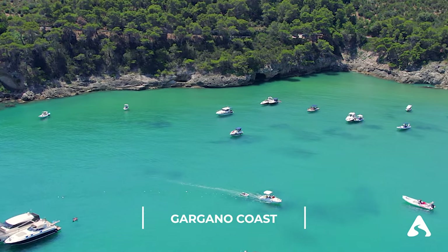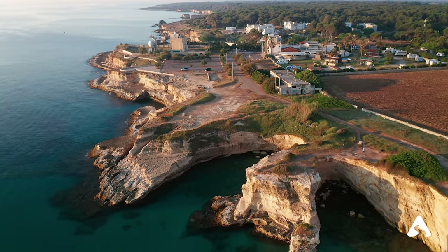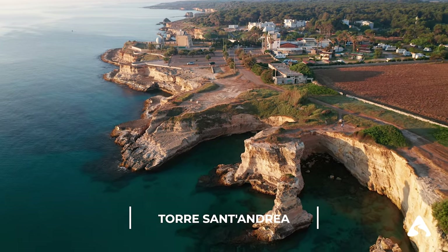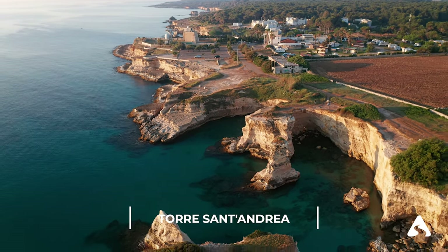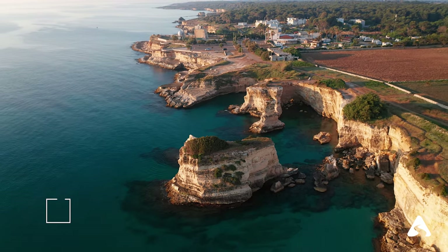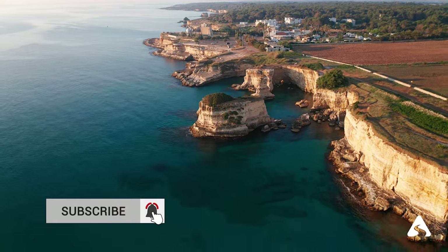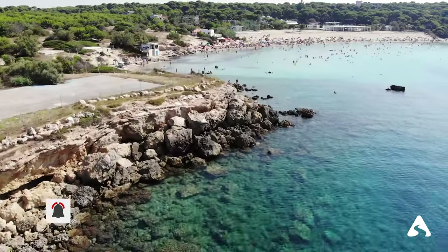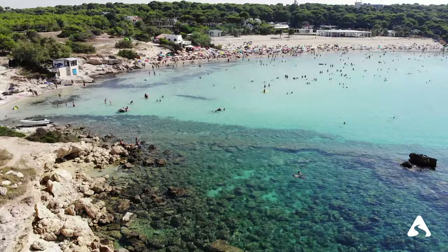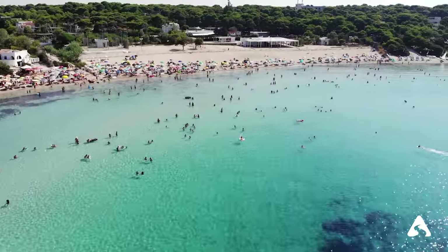We hope these tips help you make the most of your visit to Puglia. For now, our journey ends here. If you enjoyed the video, please leave a like and subscribe to the channel — it doesn't cost you anything but it means a lot to us. Follow us in the upcoming videos to discover many more charming and exciting destinations.